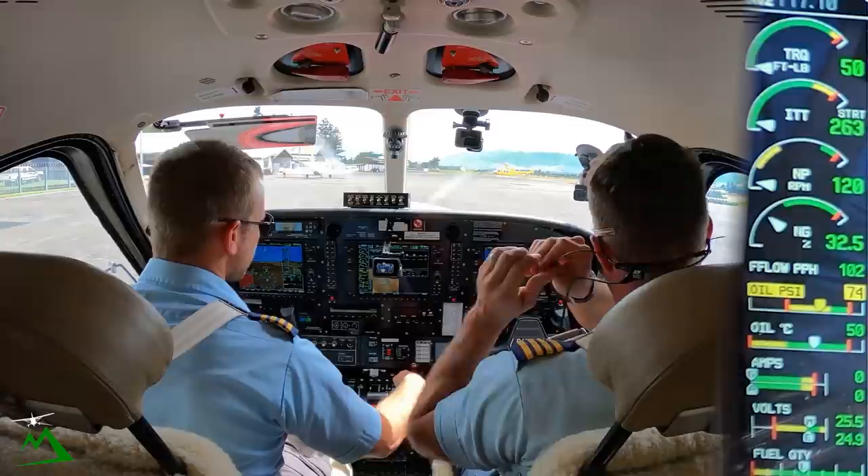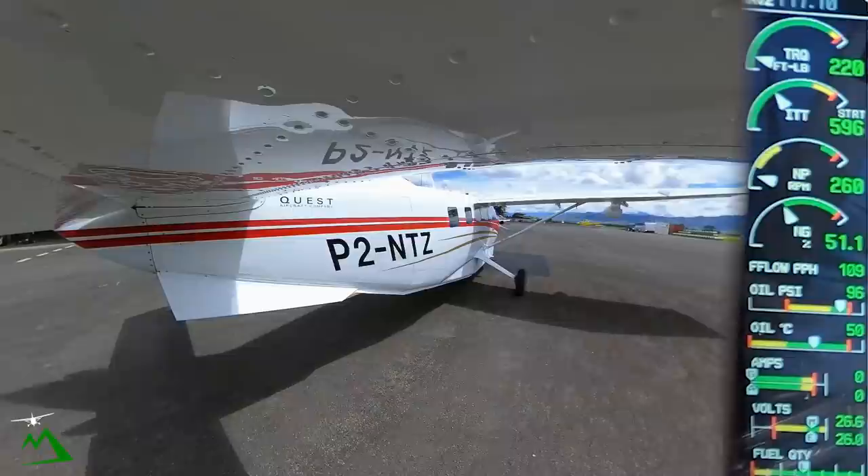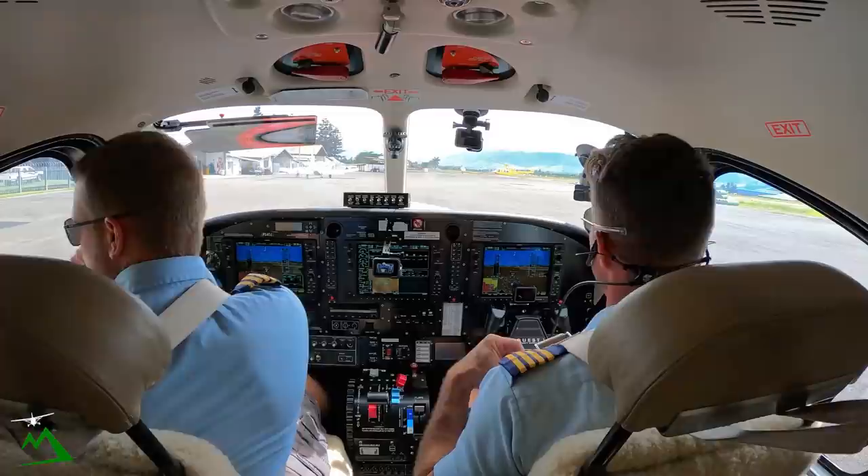Welcome back to the vlog. Welcome here to Goroka, Papua New Guinea. My name is Ryan, this is Brad. We're heading over to Iura to pick up some of our mechanics that have been working on some helicopters over there at SIL, another mission that helps us out with our helicopter pilots because we don't have any right now.